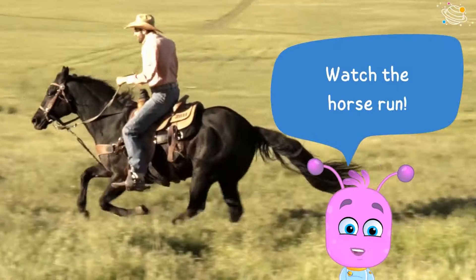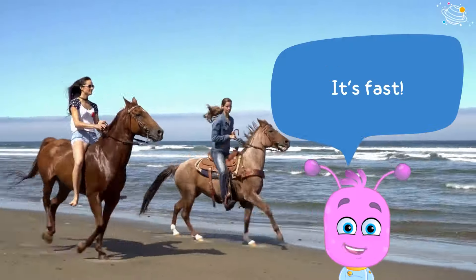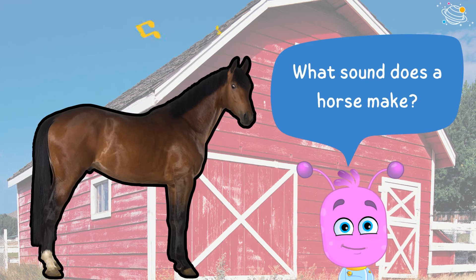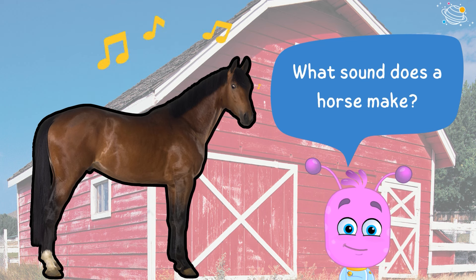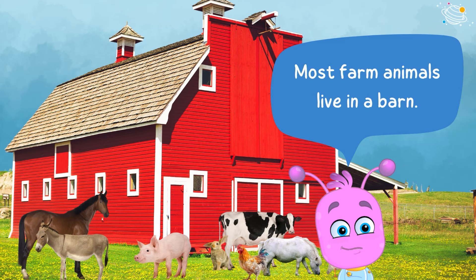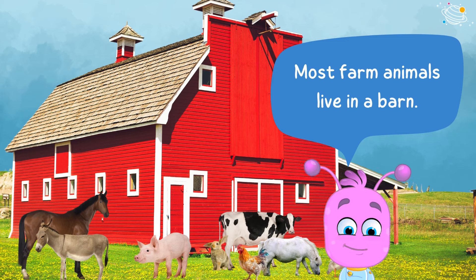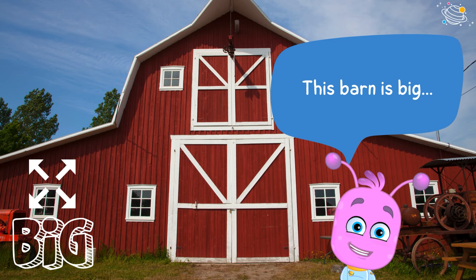Watch the horse run — it's fast! What sound does a horse make? Most farm animals live in a barn. This barn is big and red.